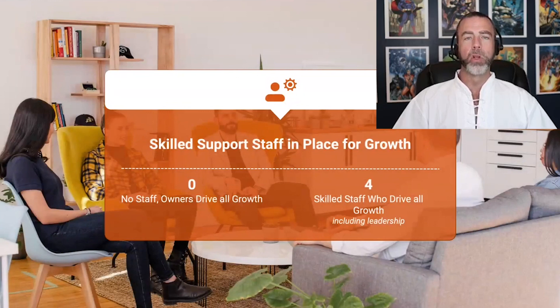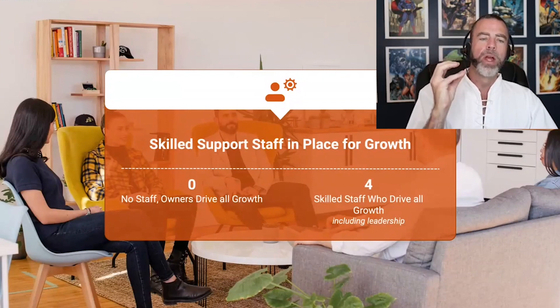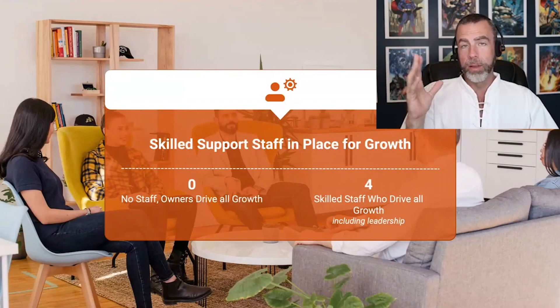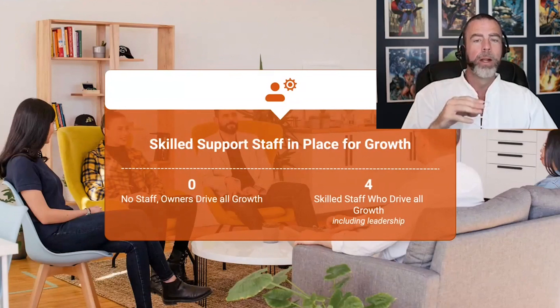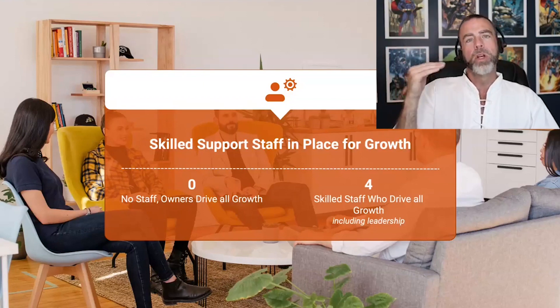What does your skilled support staff look like and how do they drive growth? Have you delegated to a leadership team, sales team, or staff members? There's a myth that you have to have a team for your business to sell — I sold a $25 million company with just two founders and no other employees, so it can be done. But they would have gotten more with skilled staff in place. If you've got leadership and staff who can drive growth upward, give yourself a four. If the owner is driving all the growth with no staff, give yourself a zero.